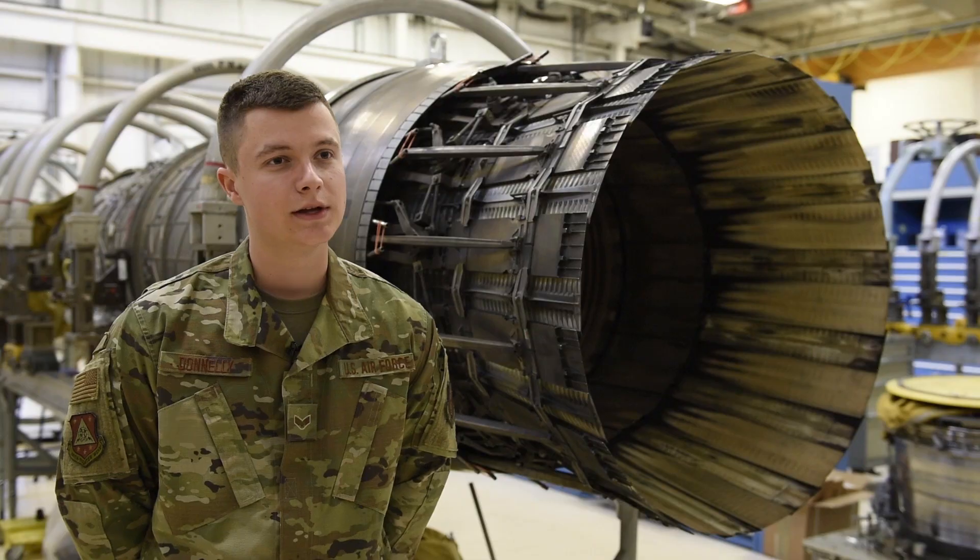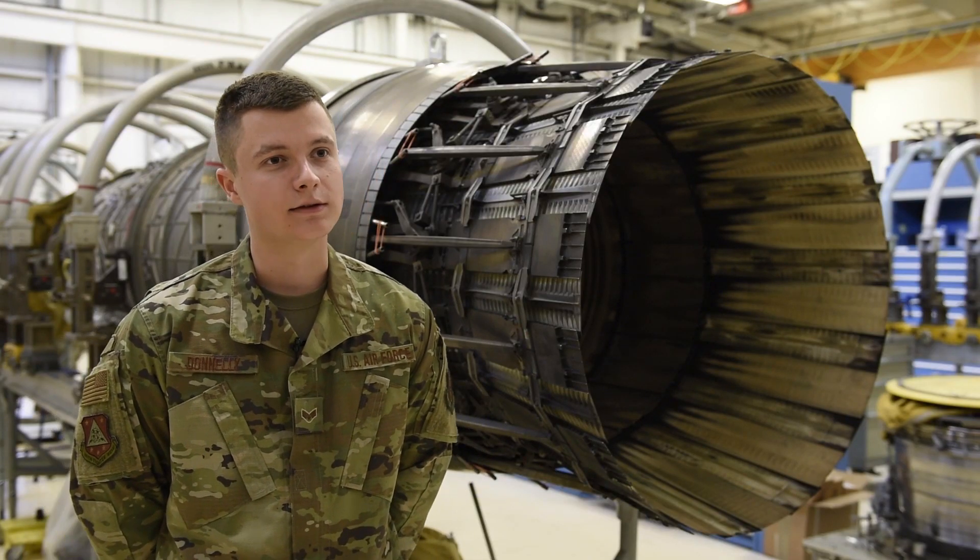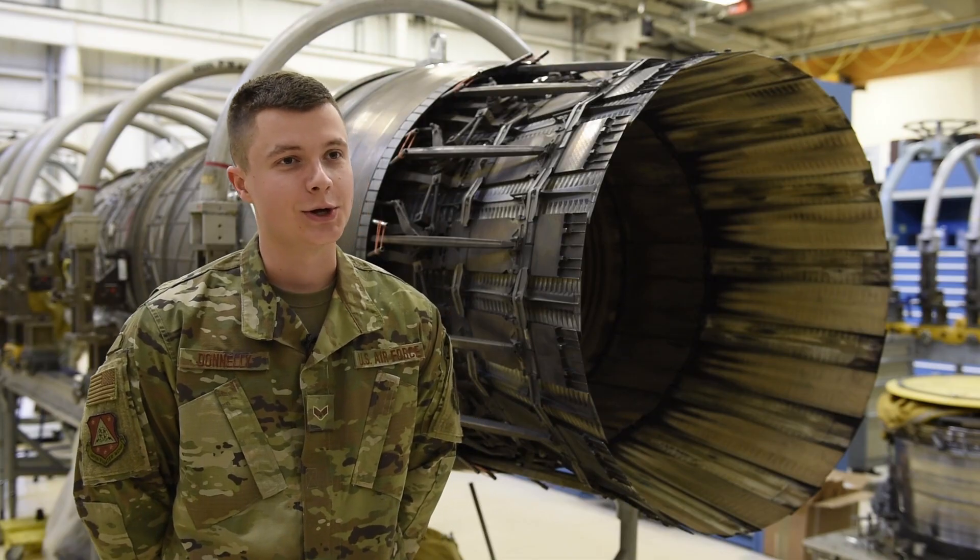It's a very satisfying job knowing that what you do makes a direct impact on whether or not the aircraft fly, and if there's all of them in the air, you usually know you did a pretty good job.